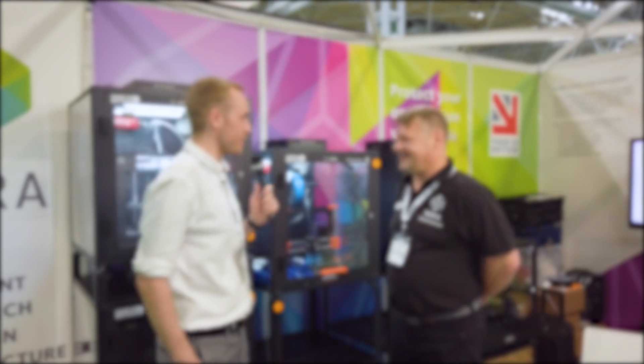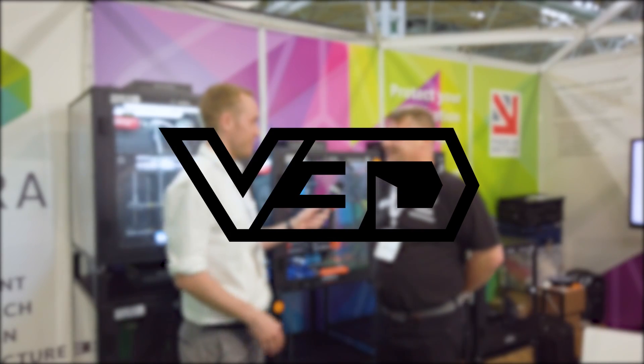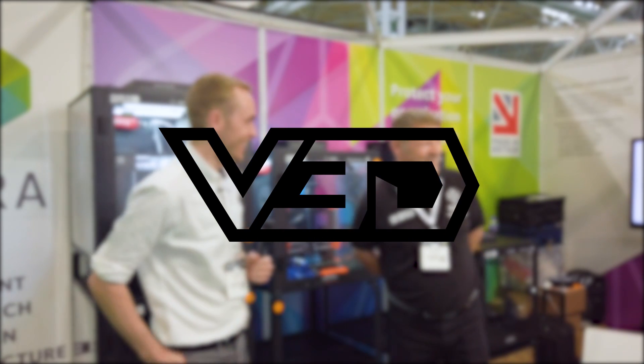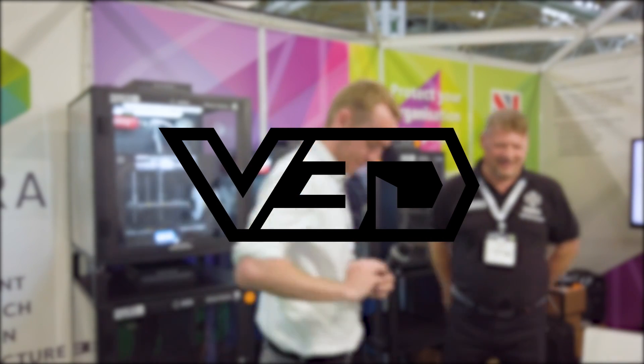Thank you very much for your time today Alex, pleasure talking to you. You're very welcome, thank you very much, enjoy the rest of the show. Thank you very much for watching. Don't forget to like and subscribe for more content from TCT 2019.